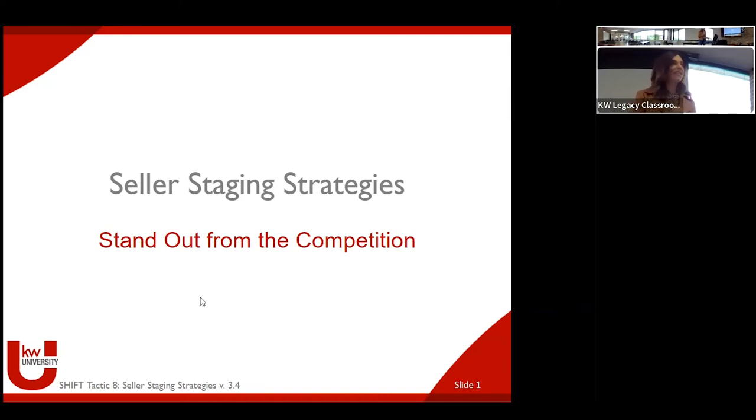Those of you who may have attended the previous shift tactic lesson on pricing strategies — seller pricing strategies — there were a few keys covered to getting the home sold: location, pricing, and the condition of the home. The location we don't have a whole lot of control over. So where you come in is the price and then staging the home effectively to get it in its best condition possible to sell it.